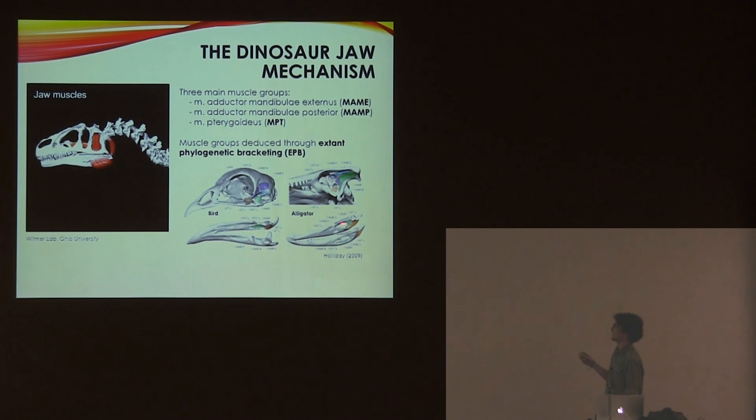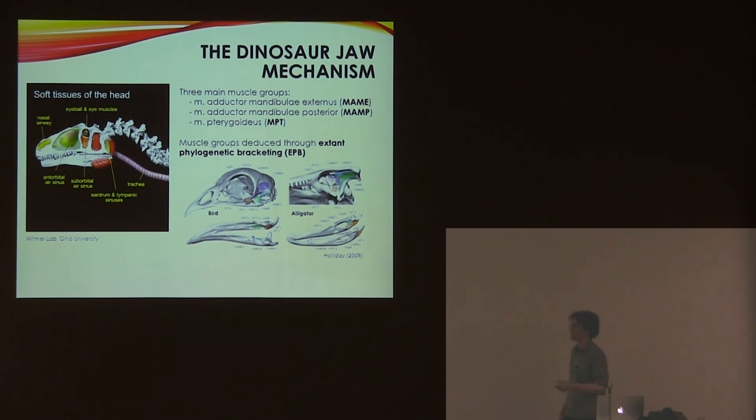We use birds and alligators — these three groups — and we generally assume that dinosaurs probably had similar muscles as well. You can work out roughly where these muscles would have attached from various surface features of bones: muscle scars, smooth regions. In the absence of any features like that, their positional relationship with other muscles can be used, and you can also use the position of the trigeminal nerve as a landmark.